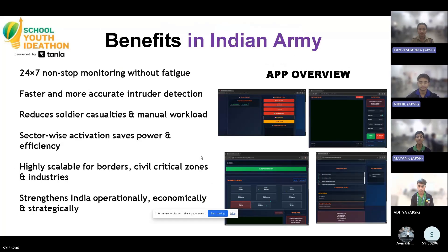Simultaneously, it alerts the entire cantonment, sends a detailed breach report to officers in charge on the field, and opens a 256-bit encrypted two-way communication link between field personnel and the control room.